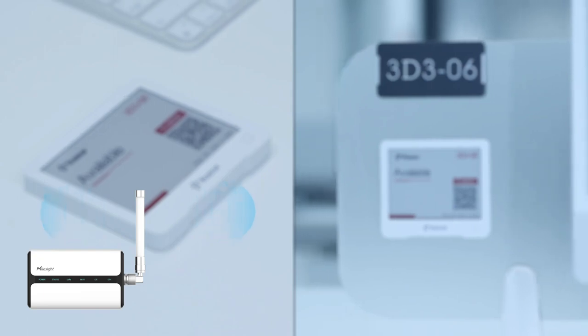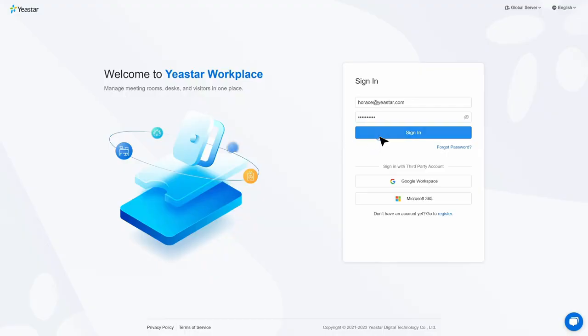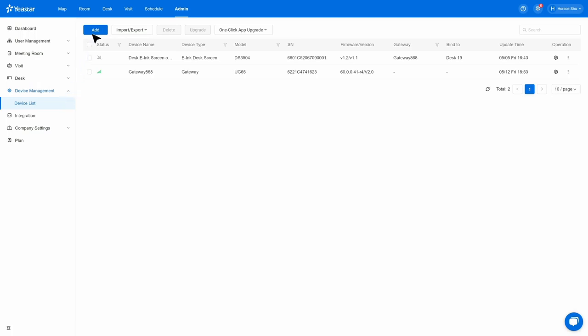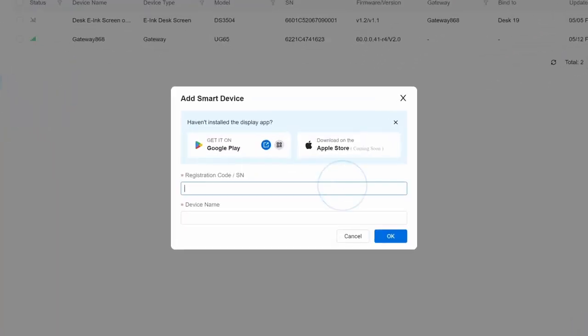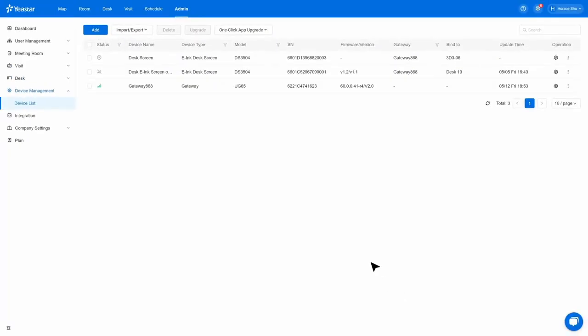Connecting via a LoRaWAN gateway, it guarantees efficient data transmission. Jump into your Yeastar Workplace Management Portal and add desk screens to your device list, then associate them with your desk resources accordingly to start a new desk booking journey.